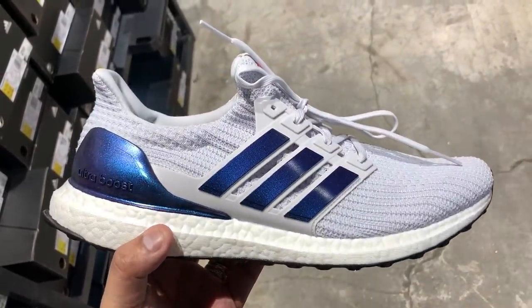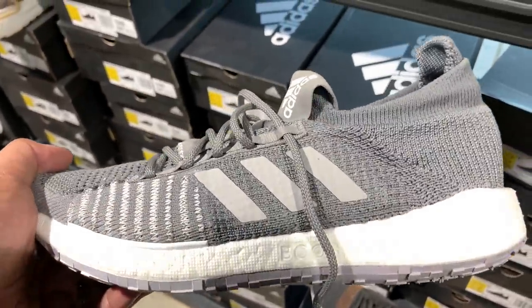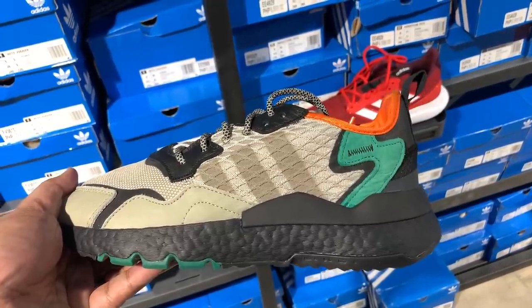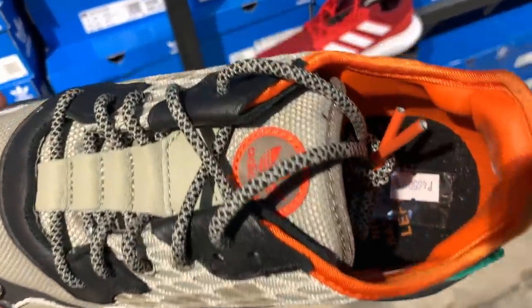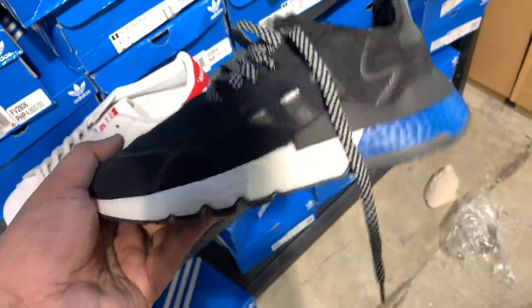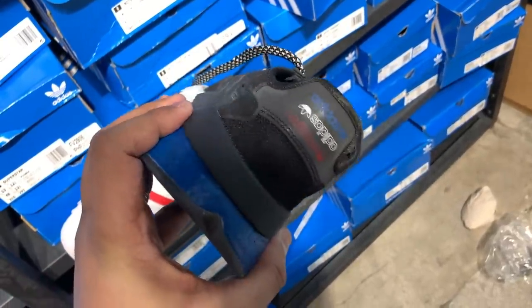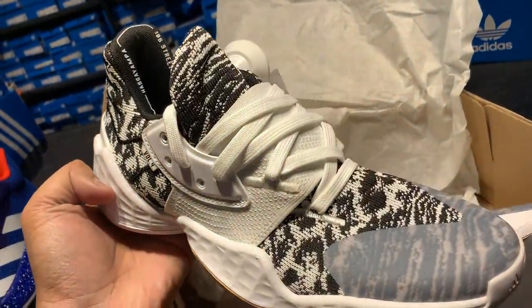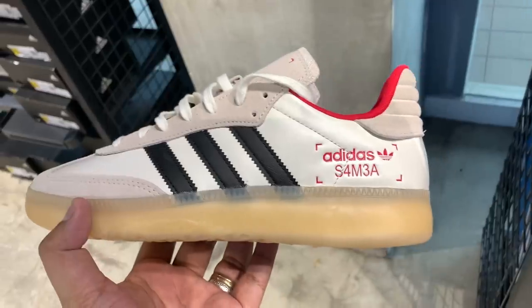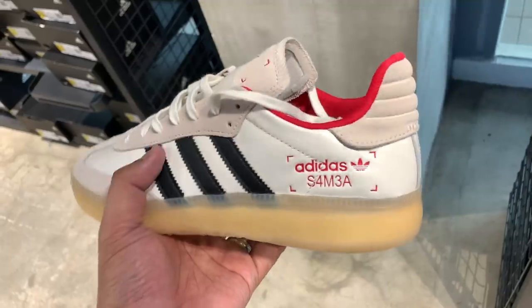Apart from the Ultra Boost, there were also a bunch of Pulse Boosts — kind of like the new Pure Boost these days — in different colors. They also had a ton, and I mean a ton, of Night Joggers in different colors, different sizes, and different styles. If you're a fan of the Night Jogger, this place is like heaven for you because they are all 50% off. Reminder: if you buy at least three, there's an additional 30% off the 50%.